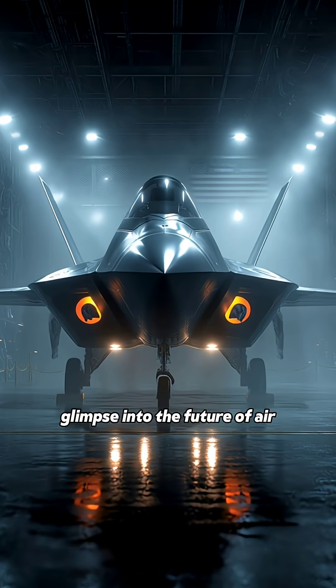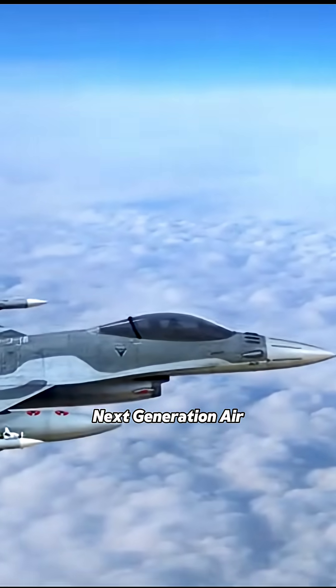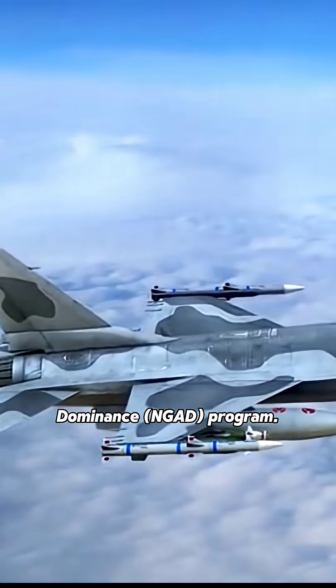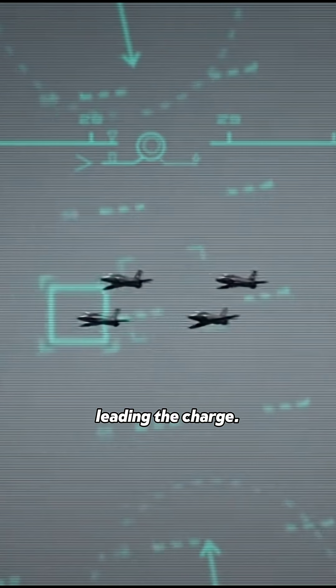This isn't just a fighter — it's a glimpse into the future of air warfare, part of America's Next-Generation Air Dominance NGAD program. The era of dogfights is evolving, and the FAR-20 is leading the charge.